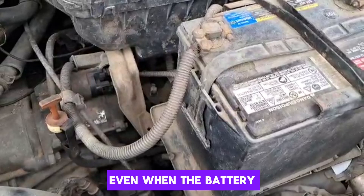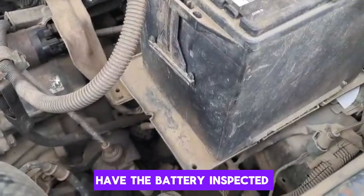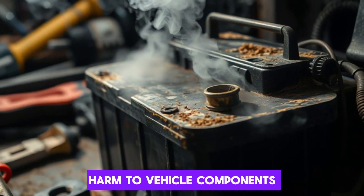This smell may linger even when the battery appears fine on the outside. If you detect this odor near your car's engine bay, have the battery inspected immediately. Ignoring it can lead to corrosion, battery failure, or potential harm to vehicle components.